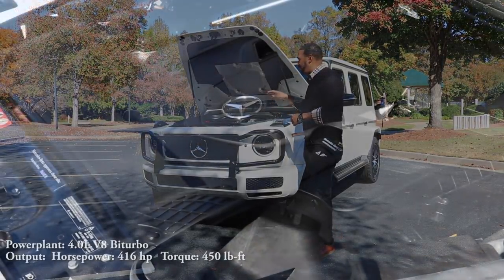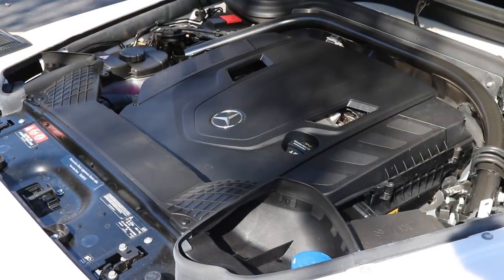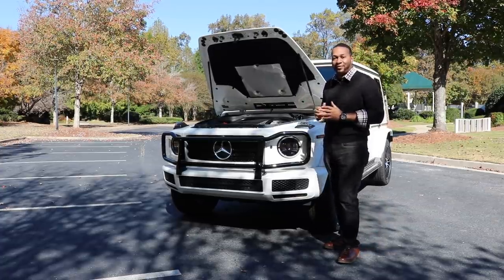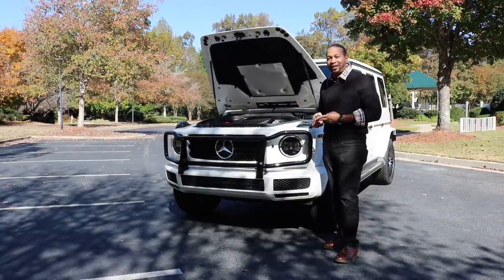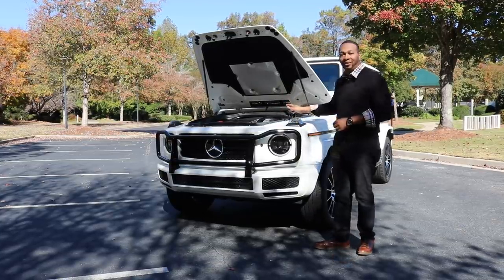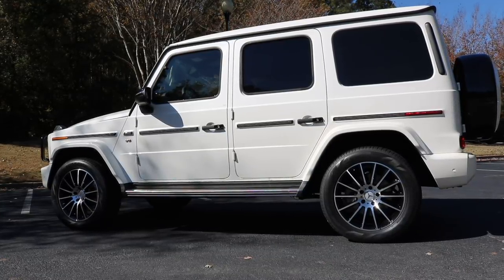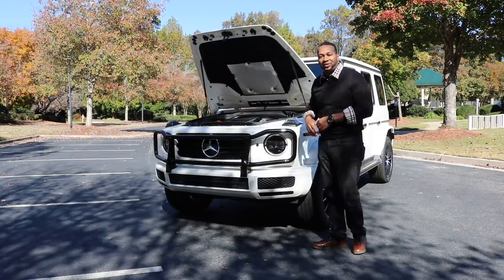Under the hood you have a four-liter bi-turbo V8 capable of 416 horsepower and 450 pound-feet of torque. The turbos are located within the valley of the V — a configuration we also saw on the Lamborghini Urus — providing a more compact, efficient design and decreased turbo lag. This powertrain is connected to the new 9G-Tronic transmission, replacing the old seven-speed with a smoother, more versatile nine-speed. Let's go ahead and listen to this car's exhaust note, then check out the new G-Class's interior.